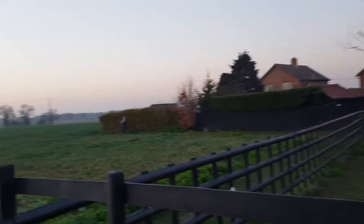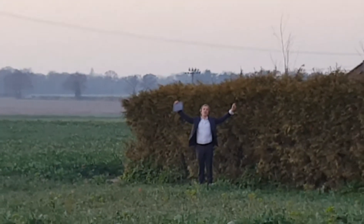Where did he go? Still no buffering! Only at Wi-Fi UK.